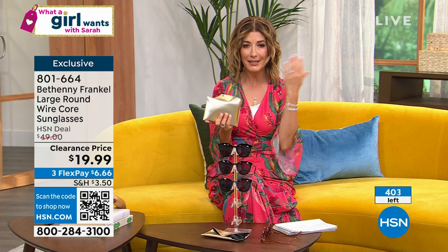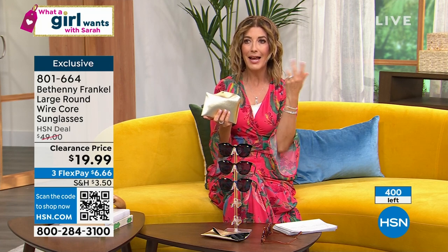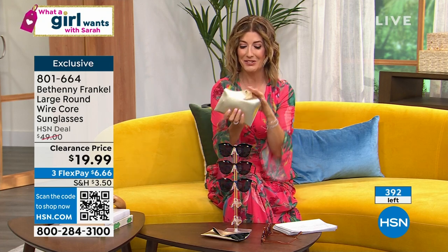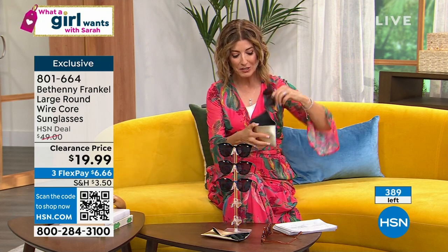Blue is now sold out. We're down to black, tortoise, and orange — 400 left total. Oh my God, that's our total amount. Very savvy shopping, everyone. Last hour we had rings and earrings for less than $20. This hour we have sunglasses for less than $20. That's why you've got to watch 'What a Girl Wants.'